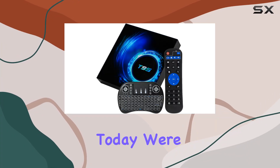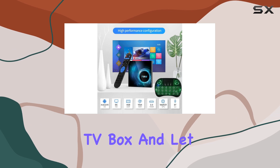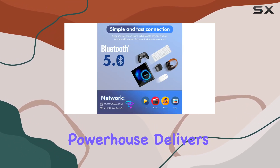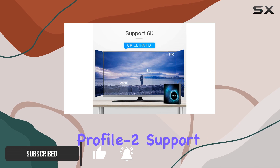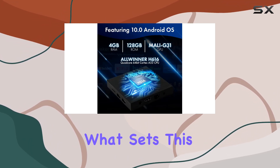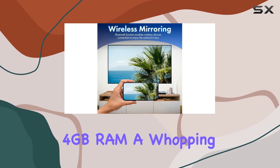Hey everyone, today we're diving into the Wallacom T95 Android TV Box, and let me tell you, it's a game changer. This little powerhouse delivers an incredible 6K streaming experience with HDR 30fps VP9-10 profile support, making your visuals sharper and more vibrant than ever before. What sets this apart? Well, it's got a solid 4 gigabytes of RAM.